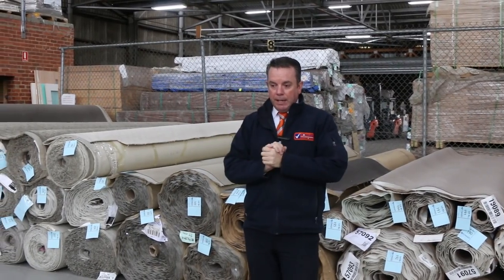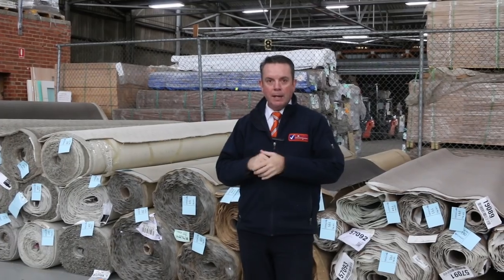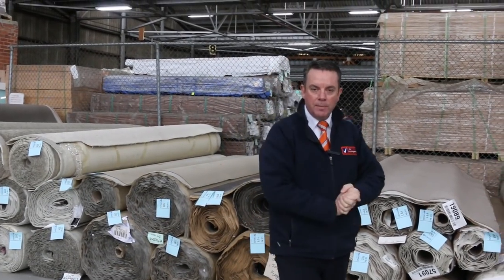That's it from me. Don't forget, it kicks off at 10 o'clock tomorrow. Viewing starts from 8 o'clock so you can come and have a look. We've also got our other two auctions — timber and Home Renovator Auction — also starting at the same time. Thanks for watching the video, and hope to see you at auction.